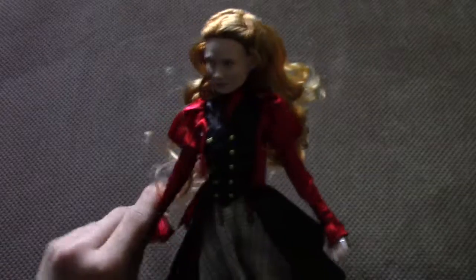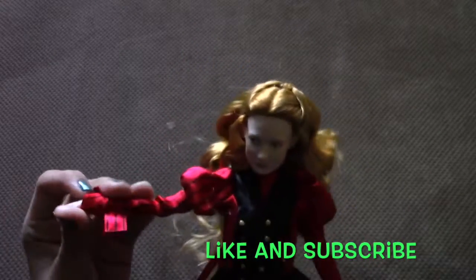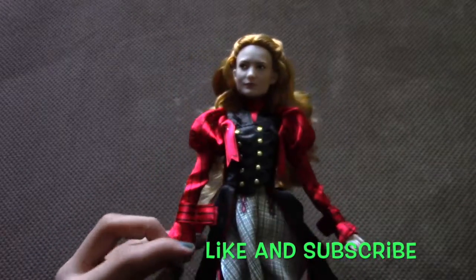So this is the final product of Alice, the Looking Glass film collection. Please like this video and subscribe to Disney Toys 101. Thanks for watching. Have a great day. Bye!